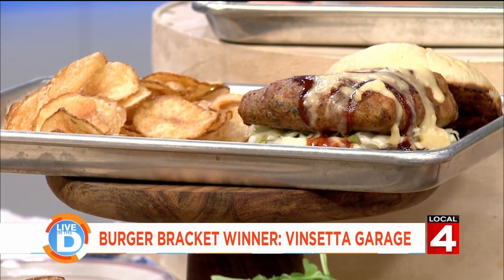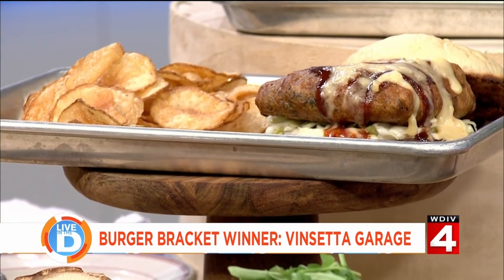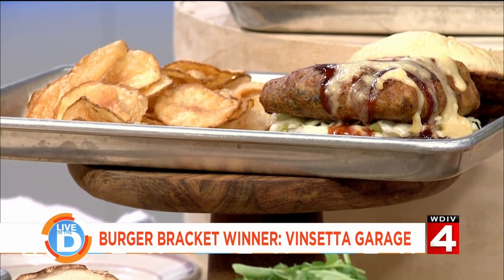This one was made by one of my sous chefs. For the specials we run, we let everybody have a go at it and see what they like to make. A lot of the menu burgers, usually it's through conferring with all the chefs in the company.